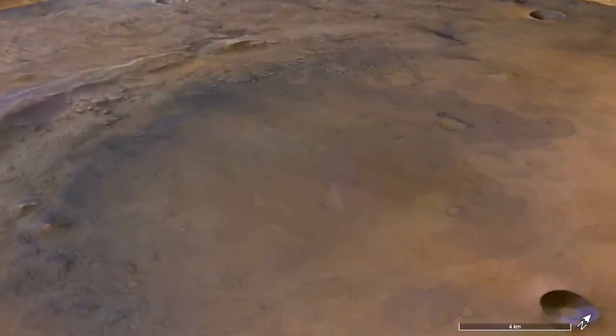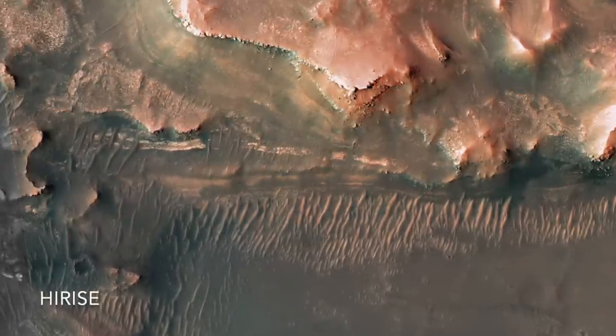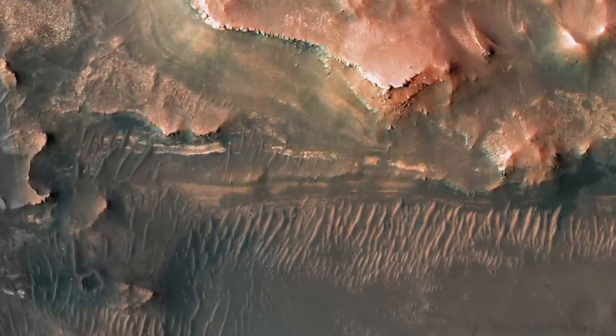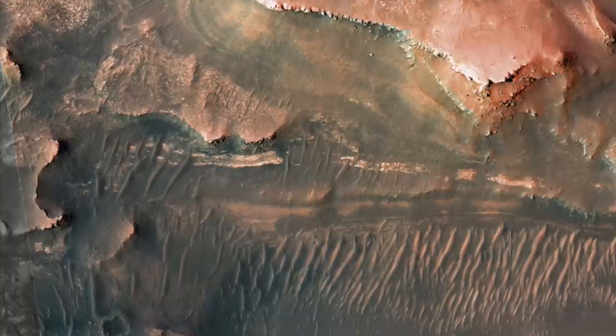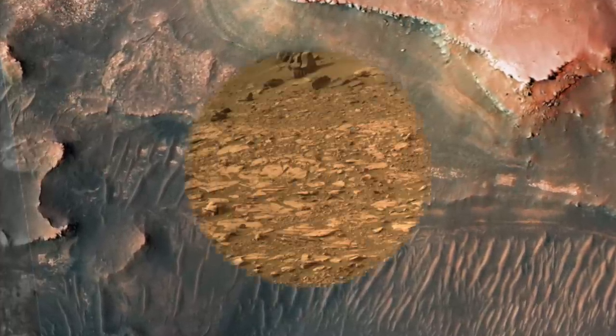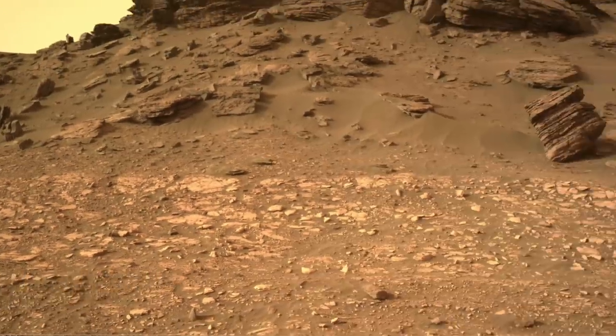The so-called bacon strip was recognized many months ago as a good candidate for mudstones. This matters because mudstones are ideal places to capture and preserve evidence of ancient microbial life, if it ever existed on Mars. So this is a great place for Perseverance to collect samples for return to Earth.